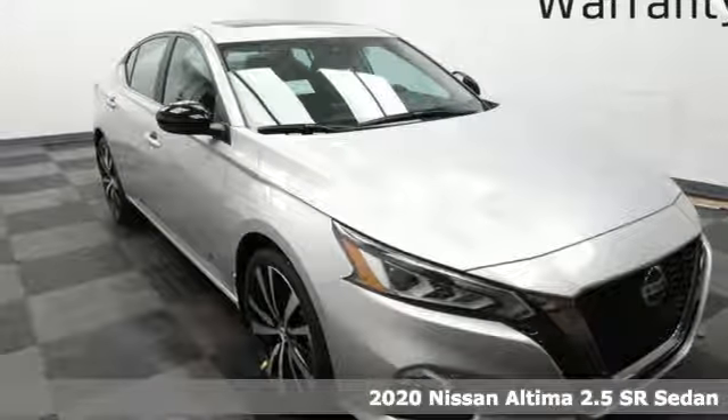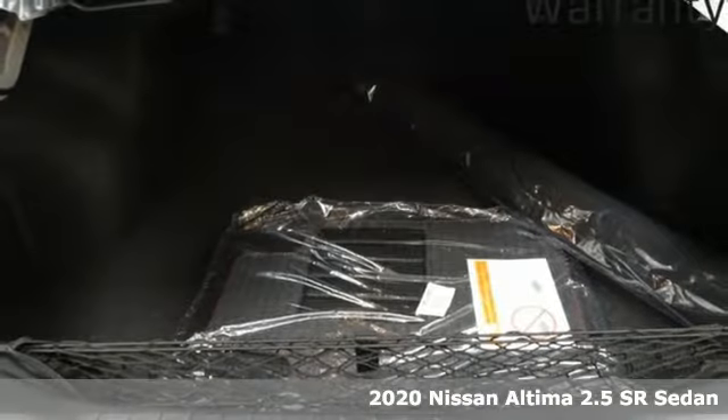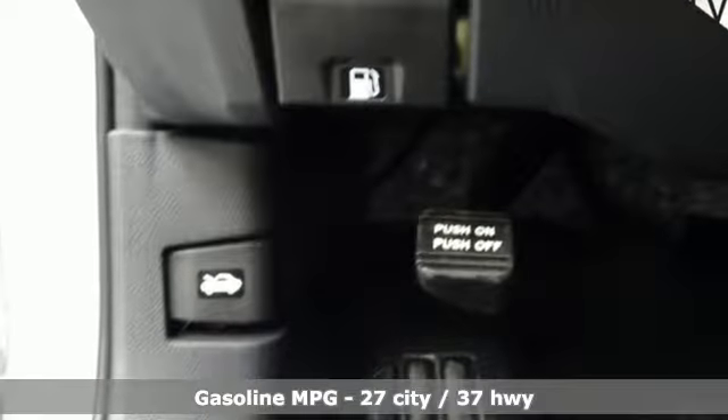Here's a new 2020 Nissan Altima. This sedan comes equipped with a suite of standard safety, driving and convenience features aimed to inspire certainty behind the wheel. It comes with great features you'll love.